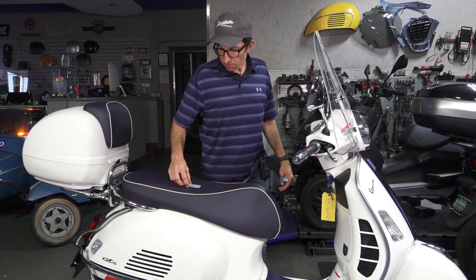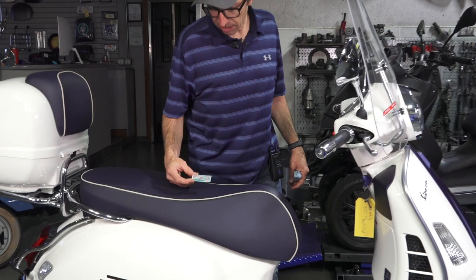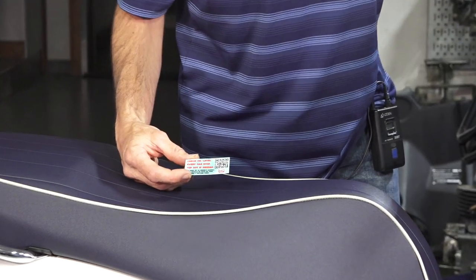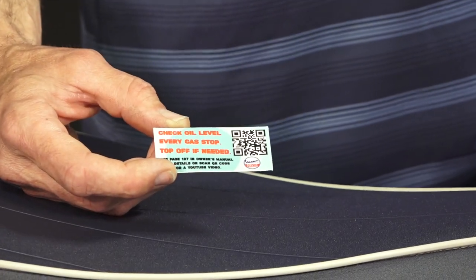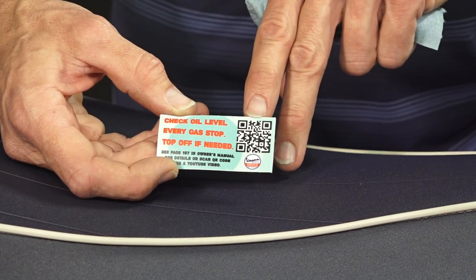For all my customers here in San Diego I apply this little sticker. It's what the factory recommends: check oil every gas stop, top off if needed. It's kind of in between what I think is appropriate and a little less than what Piaggio specifies, which is every ride.